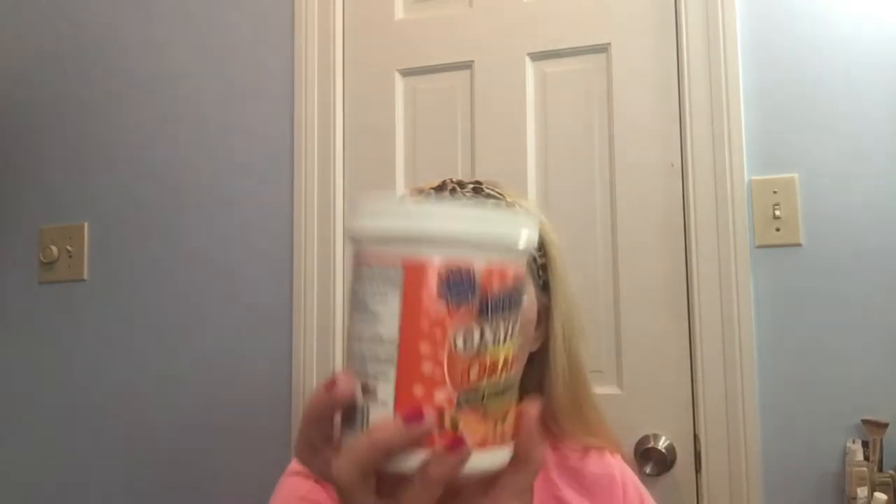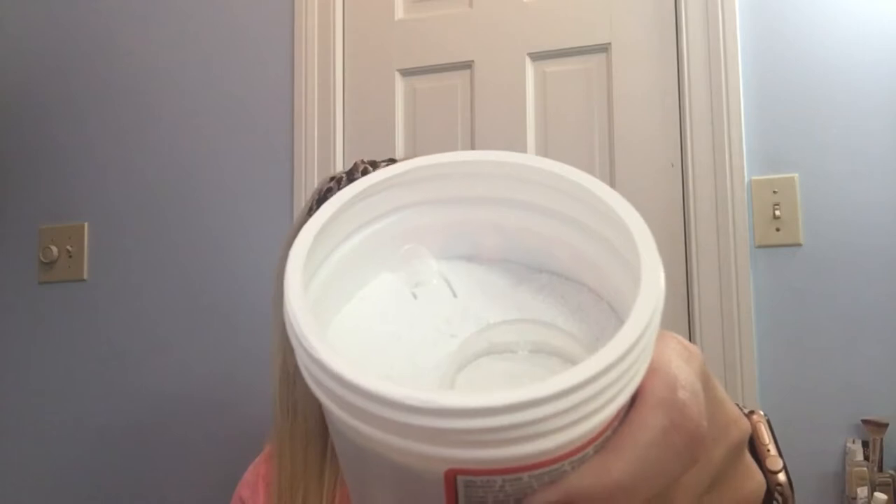I also got some of this Ellie's Totally Awesome Oxygen Orange Formula All-Purpose Spot Remover. I'm excited to try it, though it may need to be mixed with water in the wash. However, when I got home I noticed it didn't have a seal on it — I really need to start checking that in the store. It comes with little scoops and has a very strong bleach smell; I was hoping for more of an orange scent. If you've used it, please comment below.